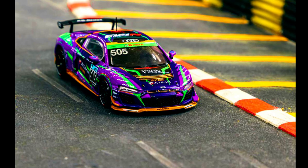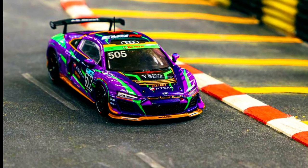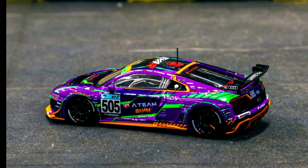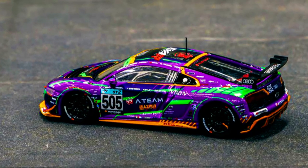Presenting the EVA RT Type 01 Audi R8 LMS GT4 that competed in the Silver Tycoon race in 2021. Pre-ordering has been started.